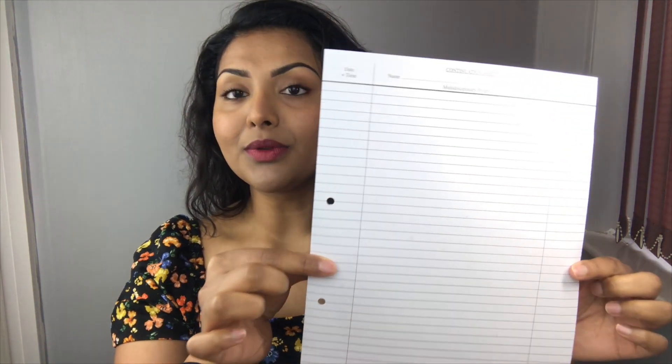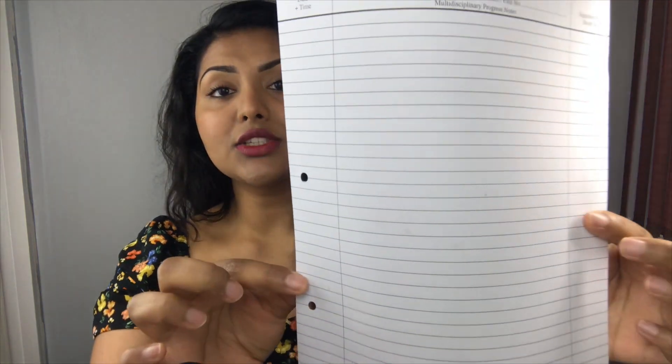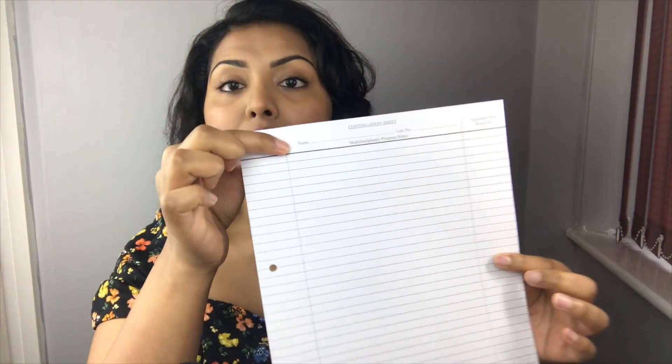Here is an example of a continuation sheet — this is the sheet on which we record information about the patient, and all clinical documentation is done on this paper. It's just a plain lined sheet of paper with some fields at the top to record the patient's name, date of birth, and unit number. It also has a reminder to put the clinical date and time that you're actually documenting.